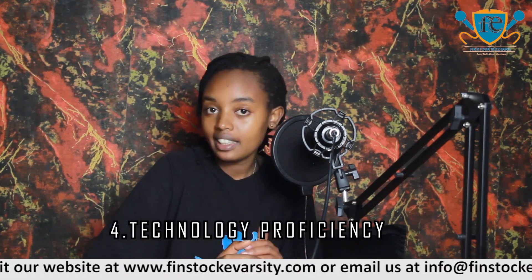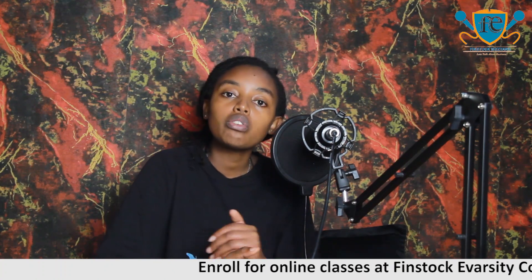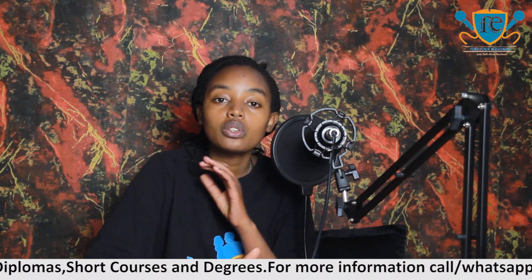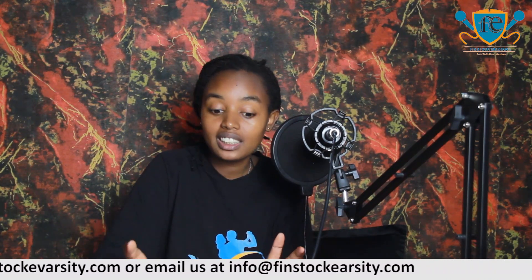Another skill that you gain is technology proficiency. As a secretary, you'll be dealing with Word documents, data, making spreadsheets, and giving reports. You'll be interacting with software like Microsoft Word, Microsoft Excel, and presentation tools. When it comes to being a computer-literate person, taking a secretarial course really boosts you. You find that you're proficient in Microsoft Word, Microsoft Excel, and data analysis — that is one of the advantages of taking a secretarial course.